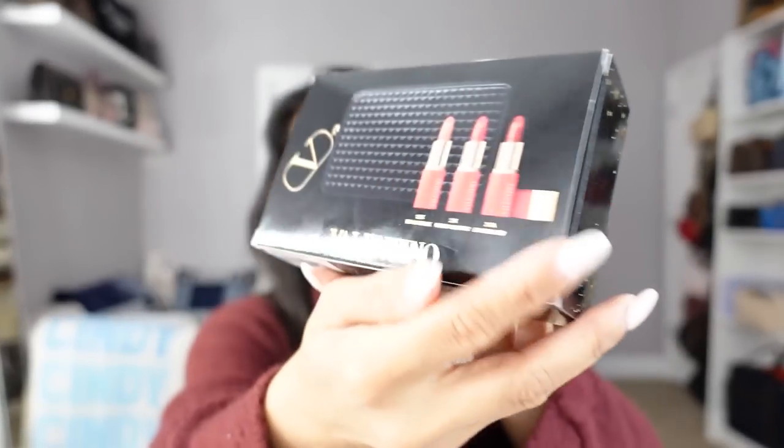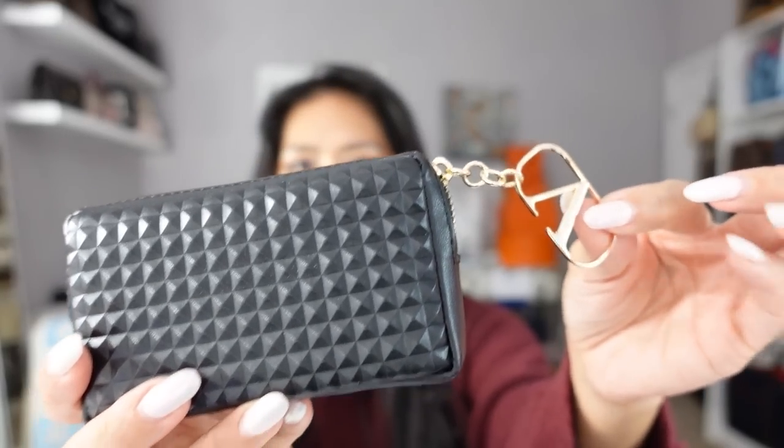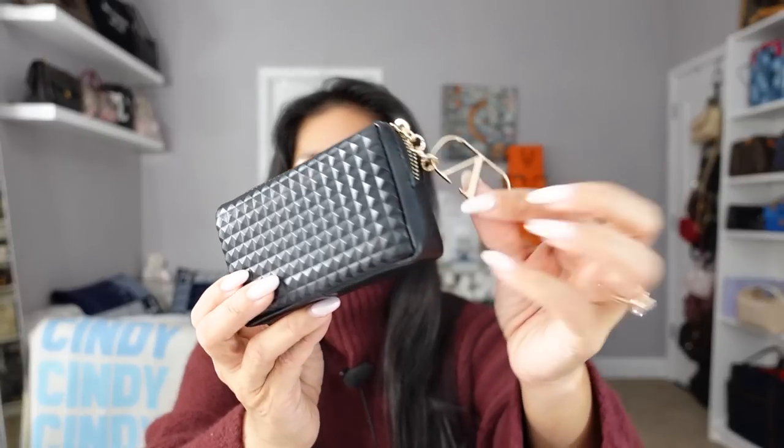I wanted to shoehorn this in because I've really been liking Valentino Beauty recently. From the Sephora sale I got the Valentino Lip Trio — you guys, it comes in a Valentino key pouch and it retails for only $60. You get this little key pouch and three lipsticks. There are some really good buys if you look at the beauty brands of these luxury designers.